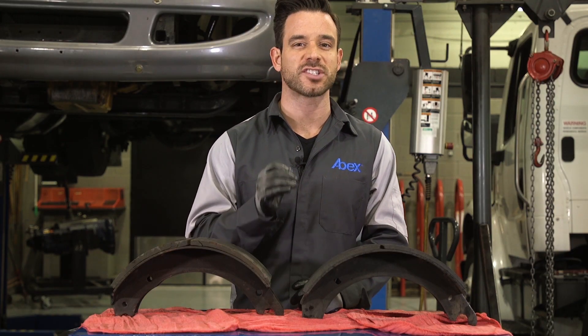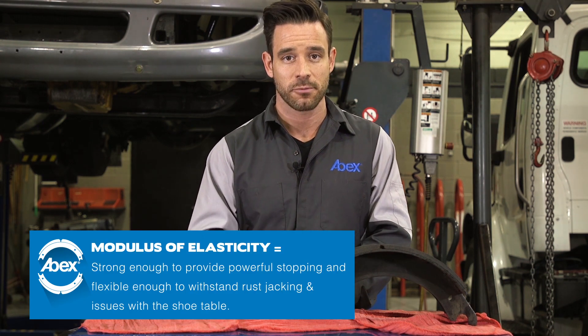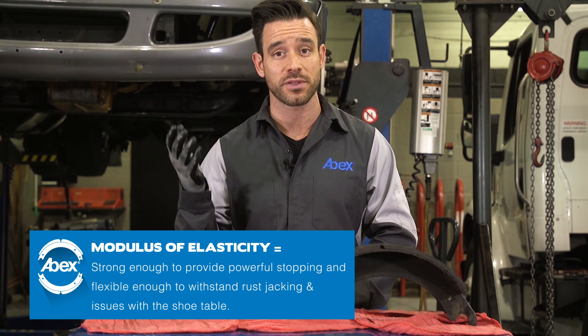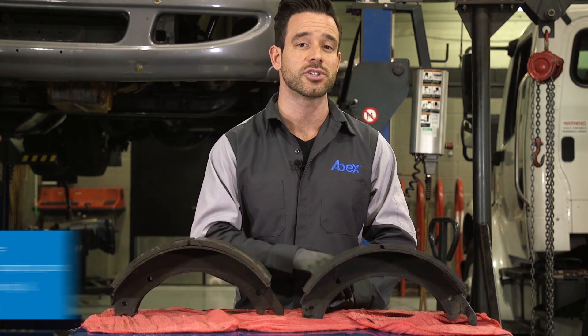One of the most common reasons for cracking is the friction material's physical attributes, and particularly a lack of flexibility in the material. A high-quality brake block offers exceptional modulus of elasticity, which means it's strong enough to provide powerful stopping and flexible enough to withstand rust jacking and issues with the shoe table. This flexibility also helps to protect the material from cracking during a reline.